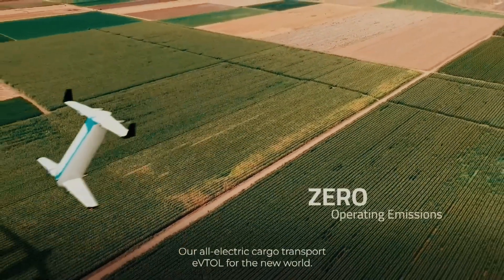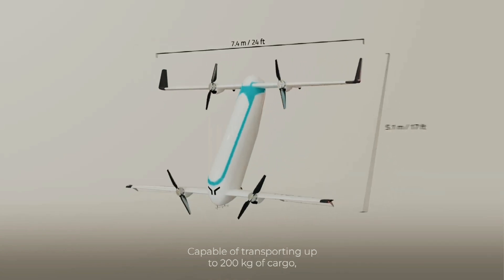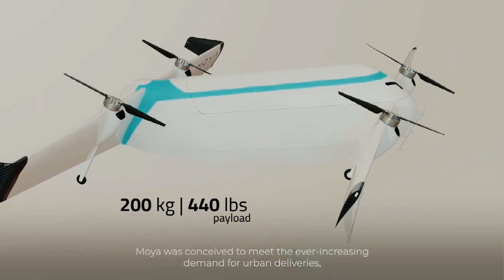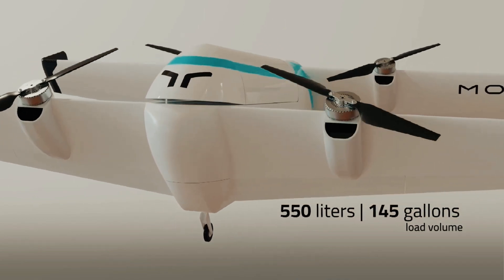With the emergence of electric vertical takeoff and landing aircraft, we can now envision a future where air taxis and autonomous cargo drones are a reality. Among the numerous players in the eVTOL market, the Moya aircraft stands out as a promising and exciting innovation in this field.